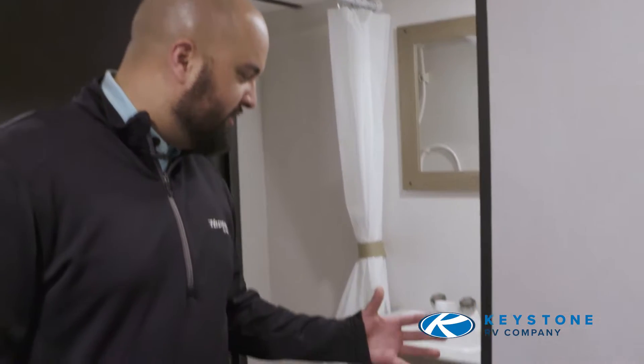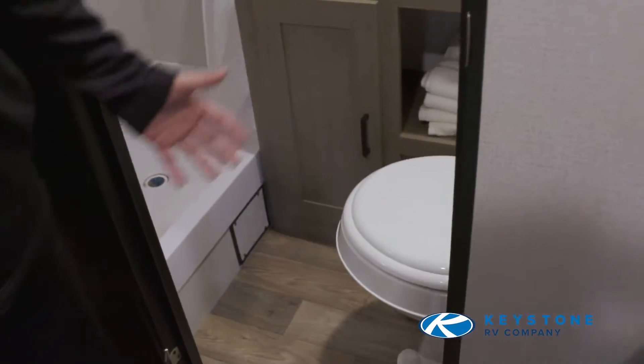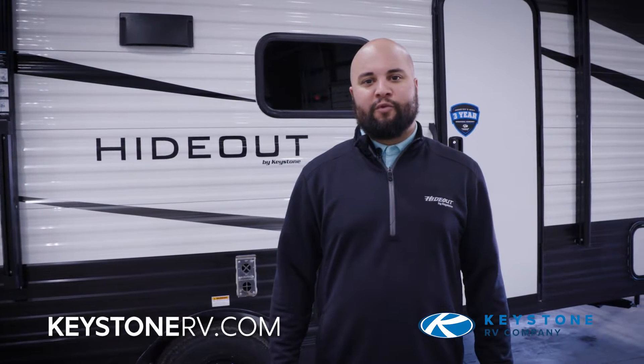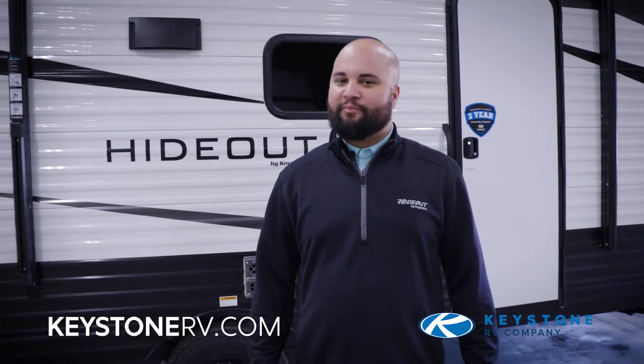Right in the middle of the unit, you still have a nice full-size bathroom. Thanks for checking out this floor plan with us. Go to KeystoneRV.com for more information. Single axles — bigger isn't always better.